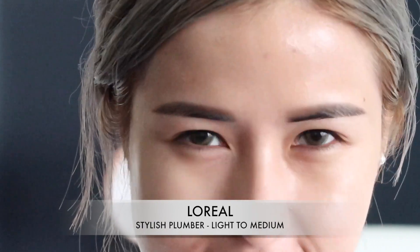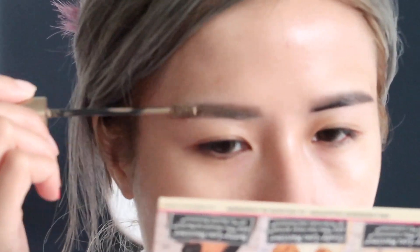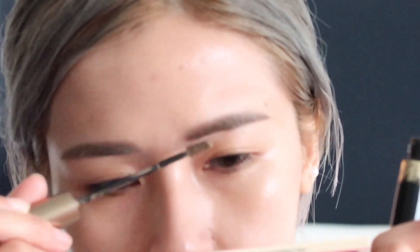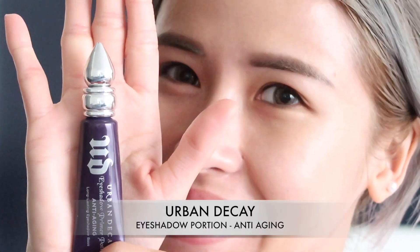Essentially I'm trying to create a radiant effect. To blend it all in I'm using the L'Oreal Stylo Plumper in Light to Medium. I love the gel mascara formula — it gives me a hint of color and blends everything in to make my eyebrows look more natural. To prime my eye, I'm using the Urban Decay Eyeshadow Primer Potion in Anti-Aging.